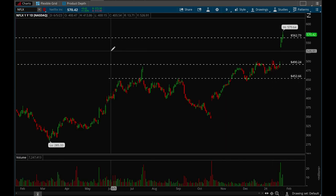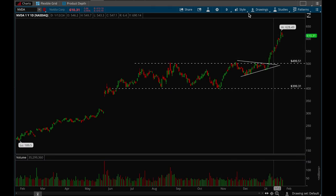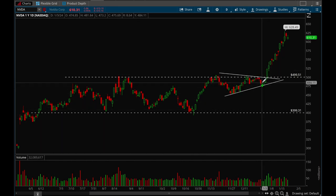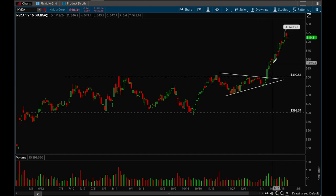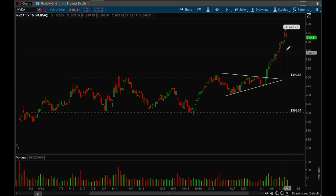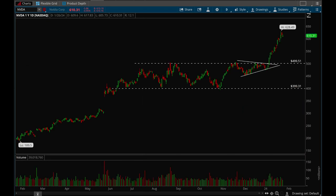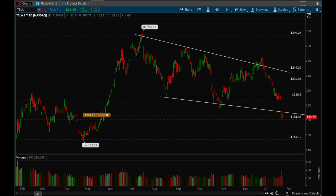Nvidia has been doing really well ever since that big base break. It formed a really big base, tightened up, then had a very successful and strong breakout. It's extended but it still keeps going — when you see that type of action that's very bullish. Overall Nvidia looks really great on the weekly chart, looks fantastic.